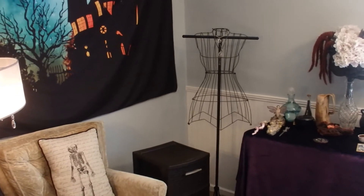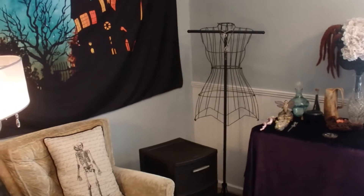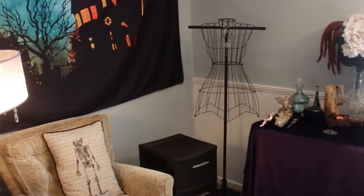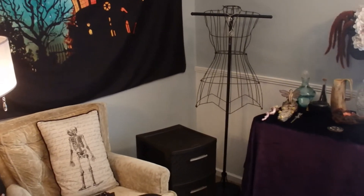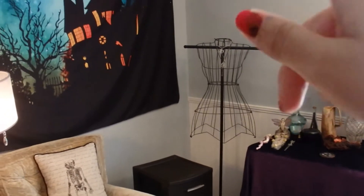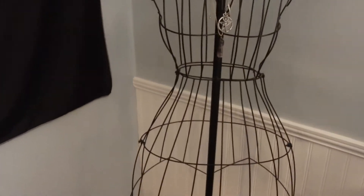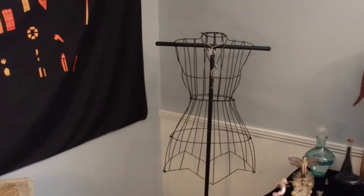This is what the dress form looks like without the cape on it. It's a metal dress form. One of the cheapest places to find it is lakeside.com — if you search 'dress form' there, this metal dress form comes up. It's 20 bucks and comes shipped in several pieces that you just put together.